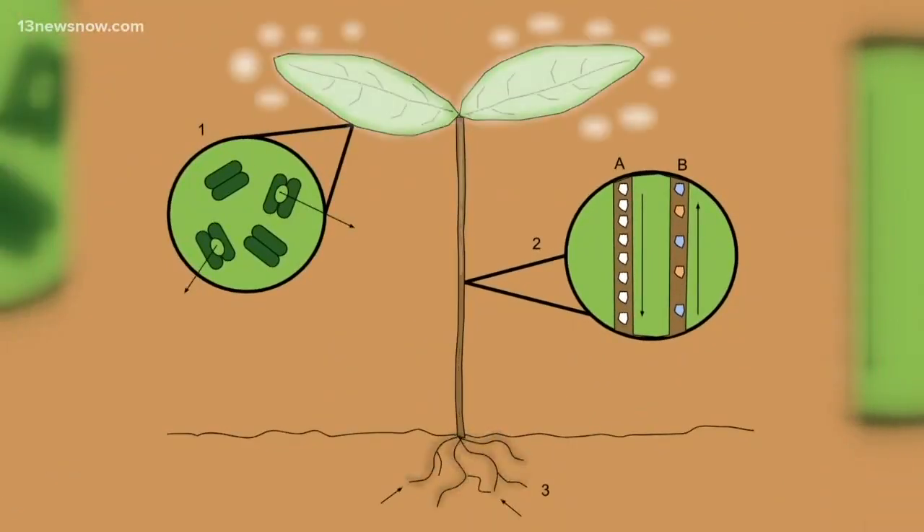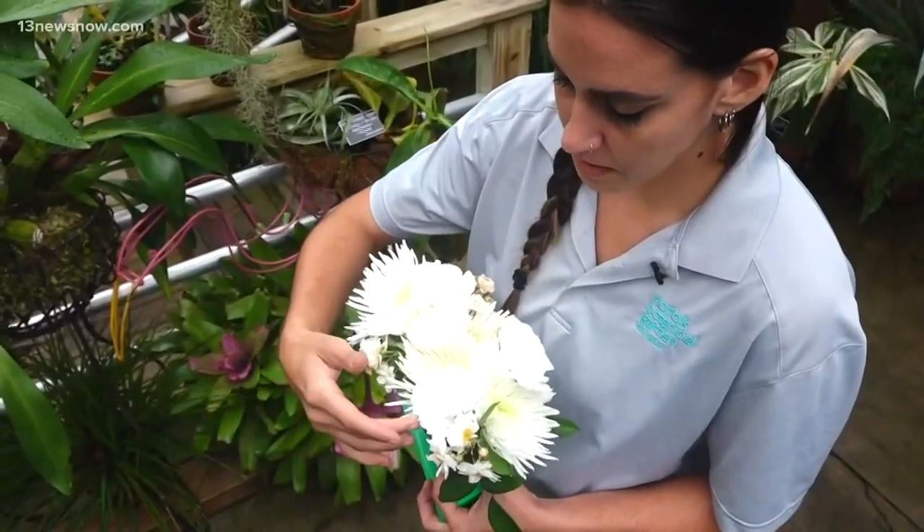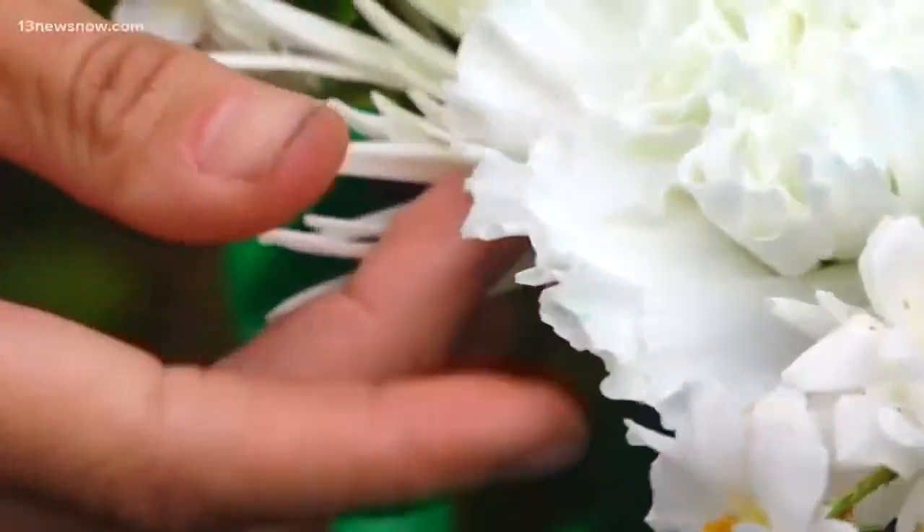The water travels through the plant until it gets to the end, where transpiration occurs and the water evaporates out of the plant. But the pigment is left behind — you can see here the blue is deposited at the tips and the margins of the petals.